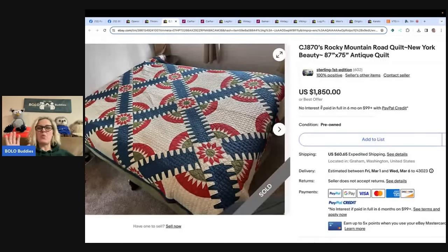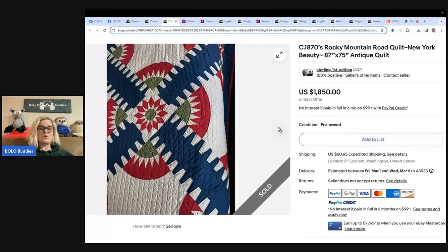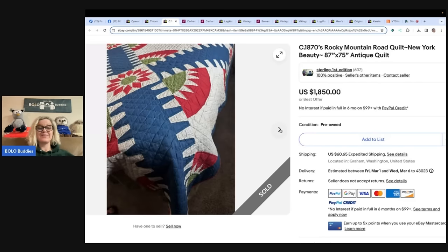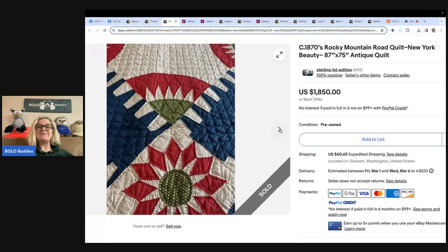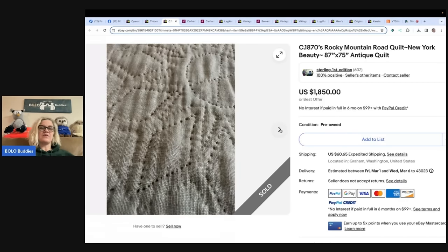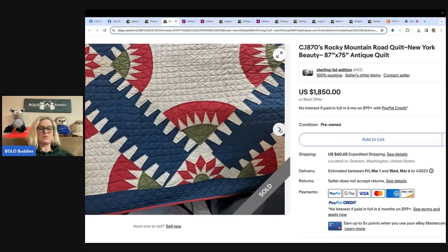This is the one that knocked my socks off. 1870s Rocky Mountain Road quilt, New York Beauty, 87 by 75, antique quilt. Look at this beautiful quilt — it's stunning. Bought this quilt for $5 at a sale, sold it for $1,850 after a few months. Buyer paid full price — $1,850, paid five dollars. Are you kidding me? Sterling's First Edition eBay store. That is incredible. I love when they lay the items out on a bed so you can see what it looks like — really important, especially with beautiful items like this.